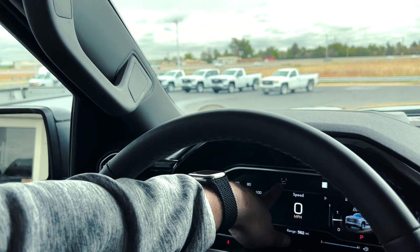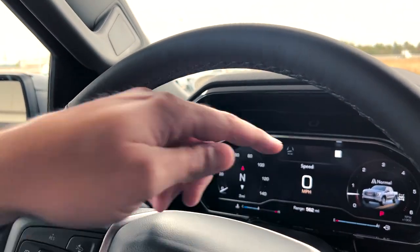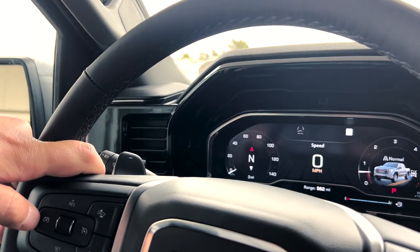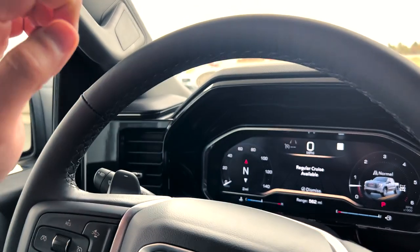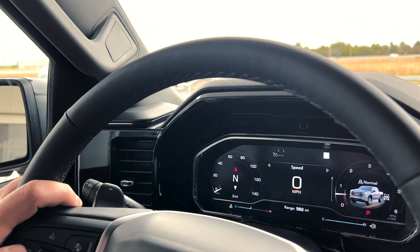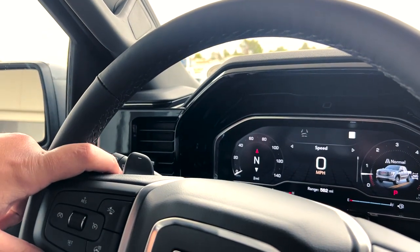Up here you have your cruise control. On the Elevation Premium package, it comes standard with adaptive cruise control. A really cool feature they added a couple years ago is if you don't like adaptive cruise control, you can switch to regular cruise control. All you have to do is hold the cancel button on the steering wheel for three seconds — it will say 'Regular Cruise Available,' meaning you'll do the slowing down and speeding up yourself when a car gets in front of you. To get back to adaptive cruise control, just hold cancel for another three seconds.